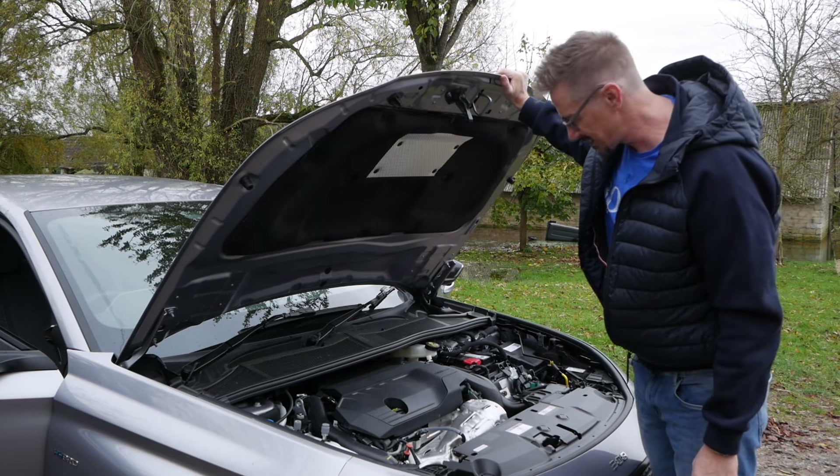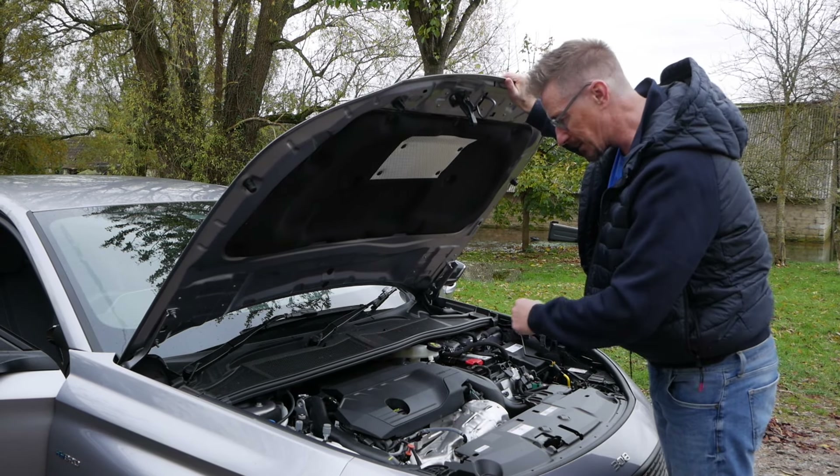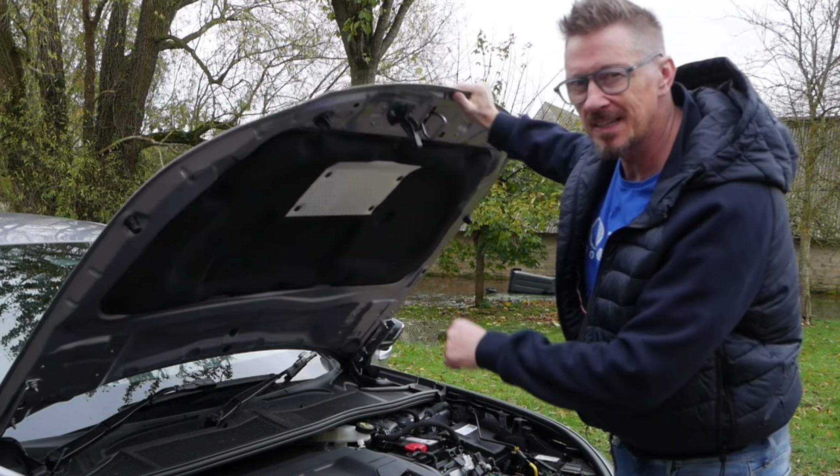It's like a little hairdryer — love that, it's cute. Guess how much miles to the gallon? Two hundred and eighty-one.